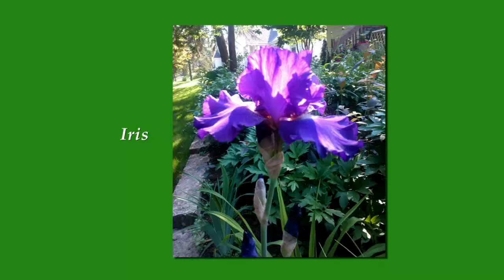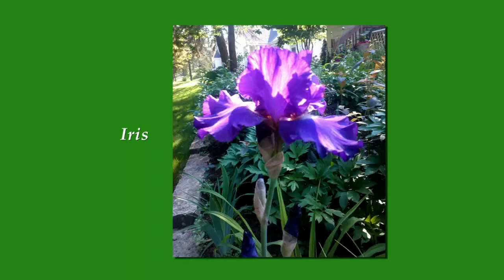And one of the Asiatic lilies — this one's a Peach Pixie, a beautiful kind of coral peach color. Also easy to grow, but like a lot of our other lilies, you're going to have to make sure you do something to keep deer away if you have deer problems. Deer love those lilies.